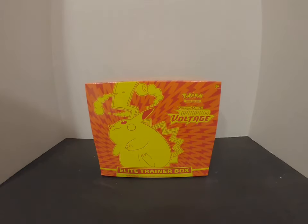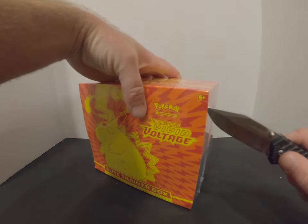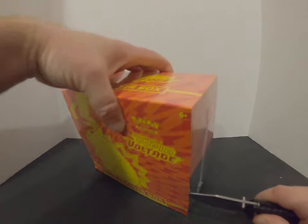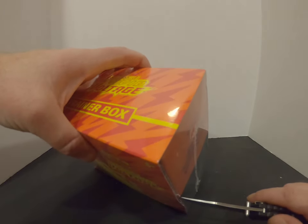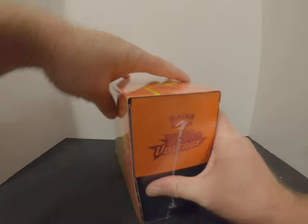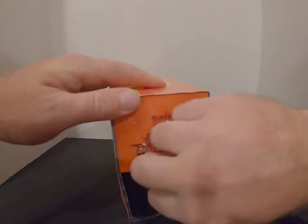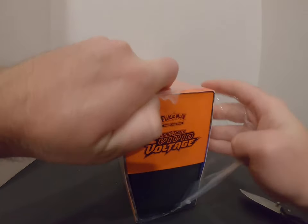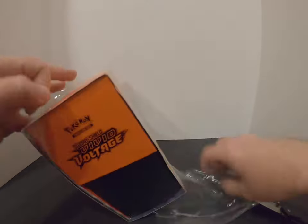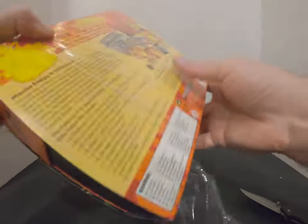Hello, we decided we're gonna open up the Vivid Voltage ETB. I'm going to use a knife to cut it. Not-so-Good Warrior, as you can see, I may have made a mistake and cut the book a little bit, but that's okay. I don't really care about the books all that much. Not-so-Good Warrior here has a spare I could use if I need to.